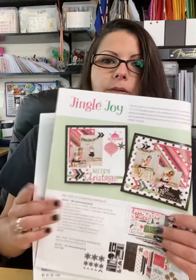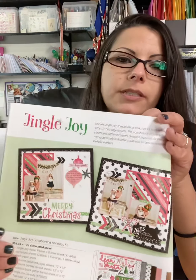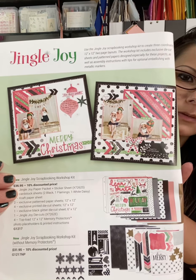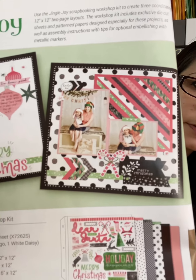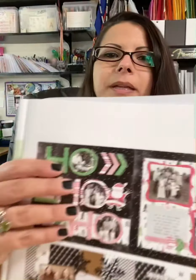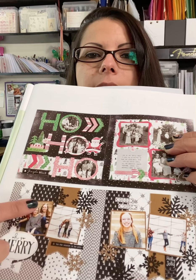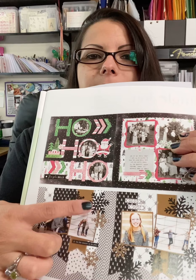We've got the Jingle Joy scrapbooking workshop. If you purchase the bundle, Close to My Heart will often do a scrapbooking workshop you can watch and work along with on Facebook. This gives you everything you need to participate in the workshops, or you can just get it and go with how you want to make your pictures and cards. You can see the different ways they use the patterned papers — very fun. I like this one with a black background and different colors. They integrated all the snowflake shapes from the die cut kits. You can also use thin cuts with your stamps to make different images.